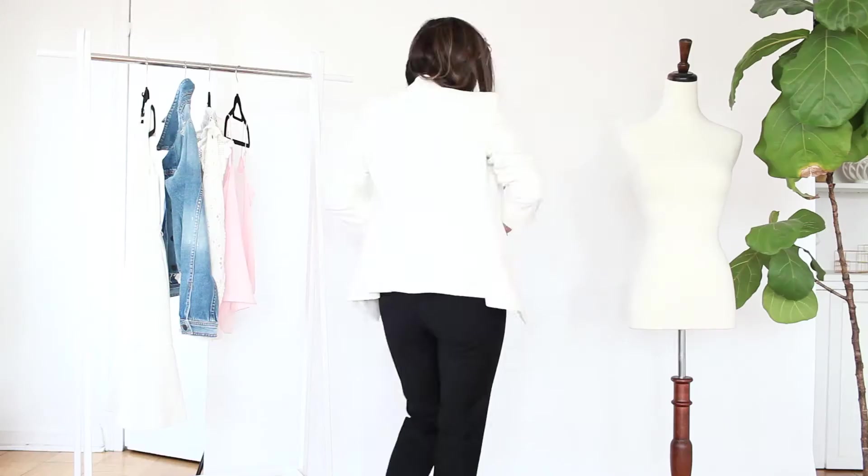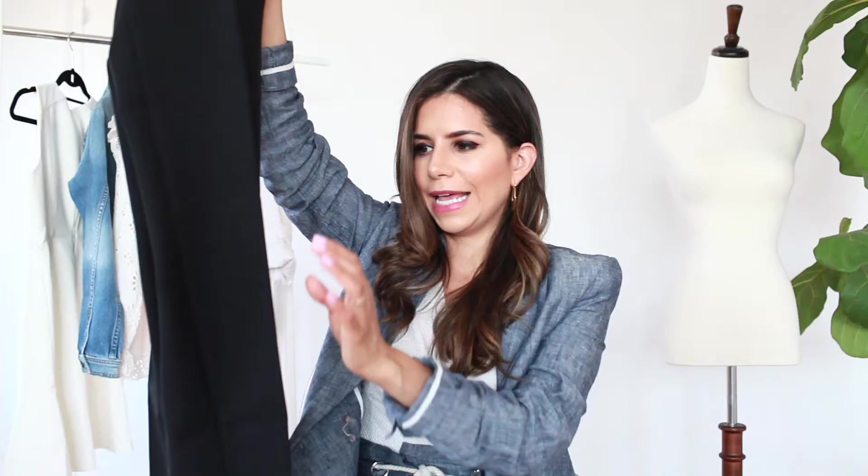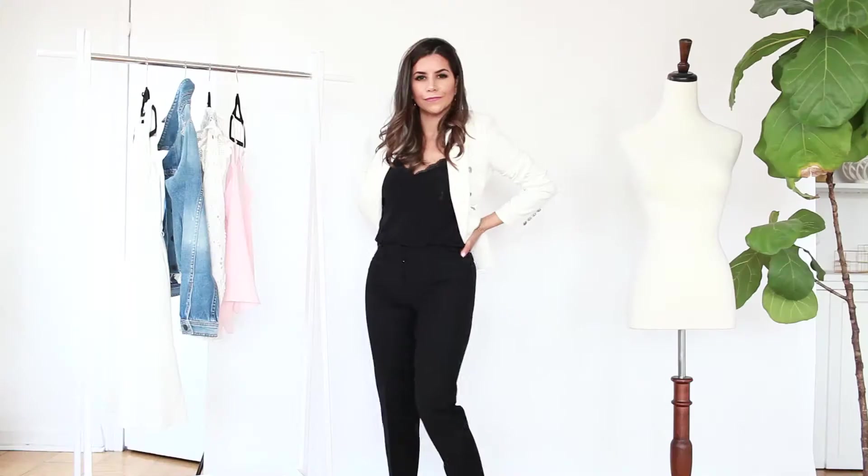Everybody needs a really good pair of black pants. These are from White House Black Market, size 2 petite, and they're cropped. I like the material — it's a cotton-polyester blend — and I love this crease. If you want to impress somebody, always crease your pants.